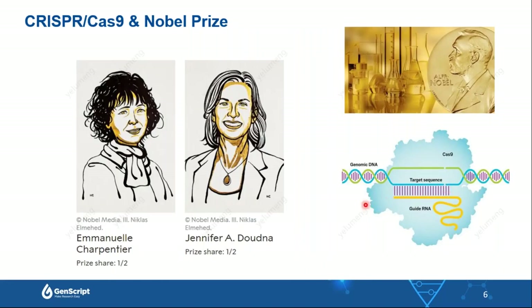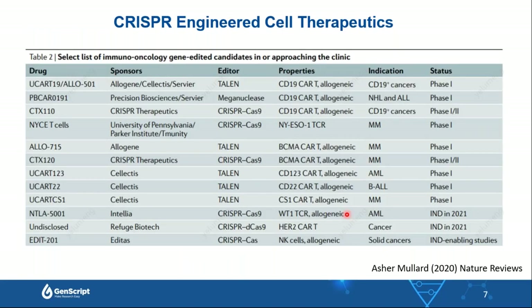Because of the use of CRISPR tools, the inventors Emmanuelle Charpentier and Jennifer Doudna received the Nobel Prize in Chemistry. CRISPR has also been used to generate cell therapeutics for clinical use nowadays.